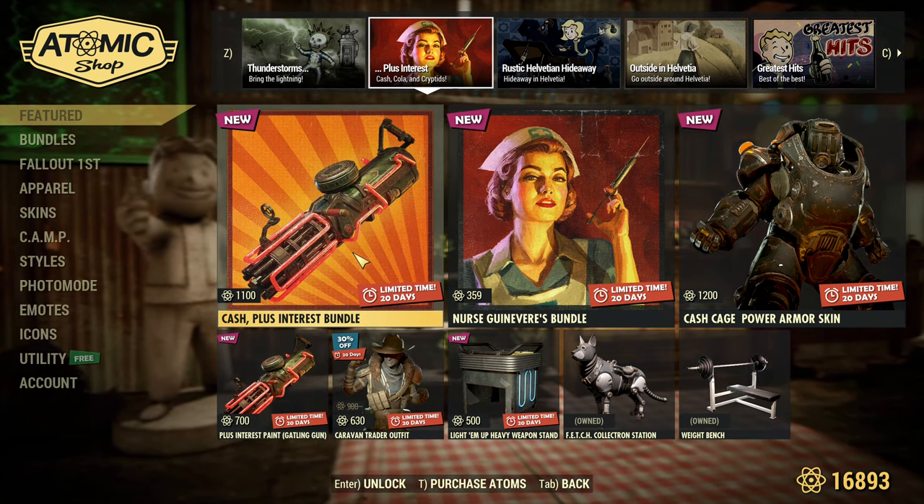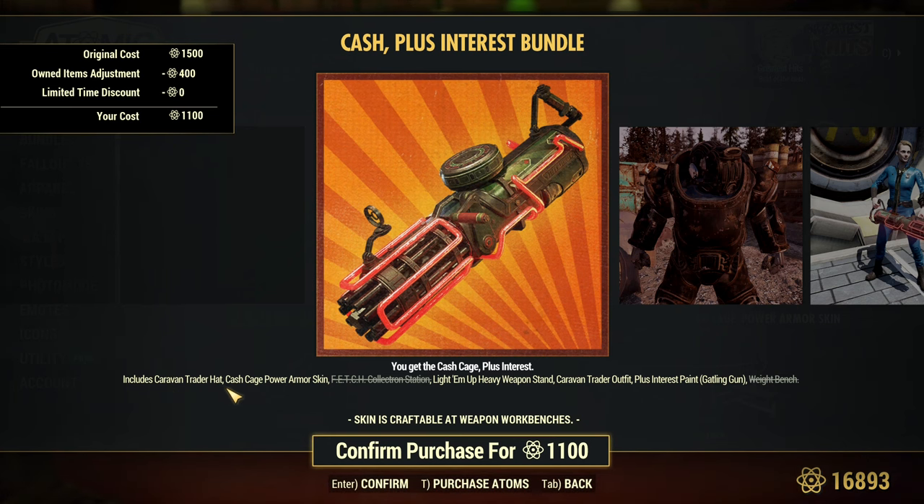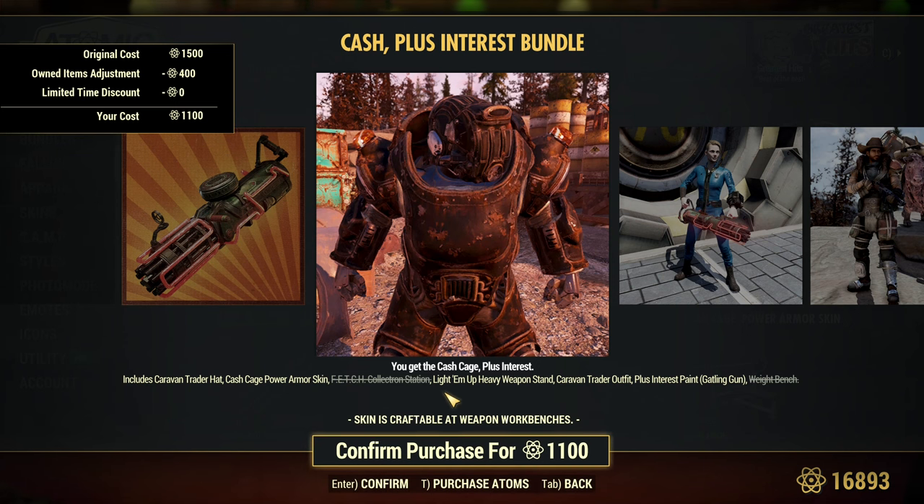I cannot show you on my other account that has nothing, as unfortunately the game is not updated there yet. I have two different instances of Fallout 76 installed — that's my main account. And then there's the Cash Plus Interest Bundle.